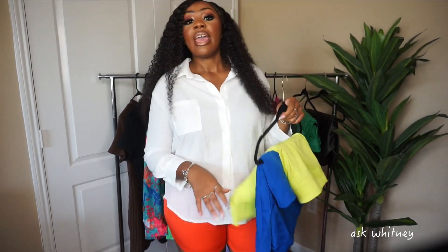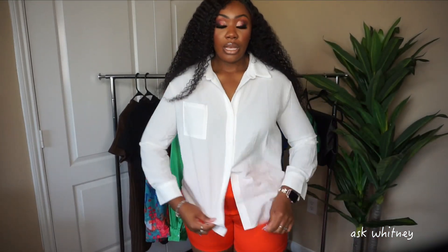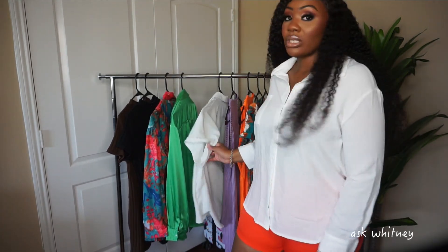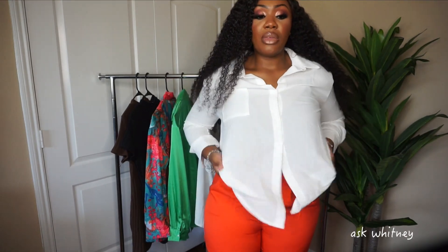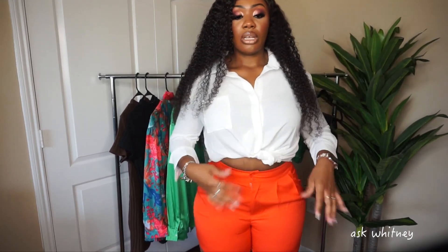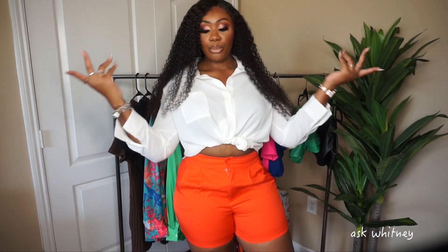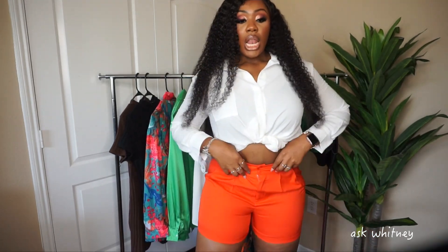I got these in an extra large and I have thick thighs — I love them! I also got a long-sleeve white blouse and a short-sleeve one too. White blouses are just essentials — they go with pretty much any color bottom and you can tuck them in, tie them, or do so much with them. For these orange shorts I'd tie the blouse and do a little tuck, add some cute heels, and boom — outfit done. The pop of color from the orange really makes the look. I love it.